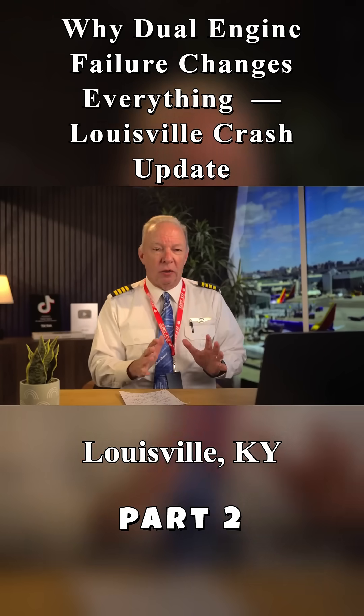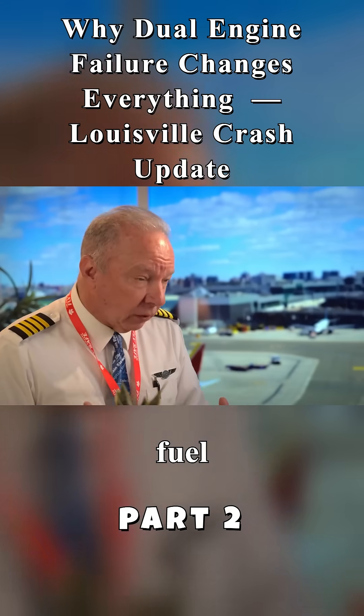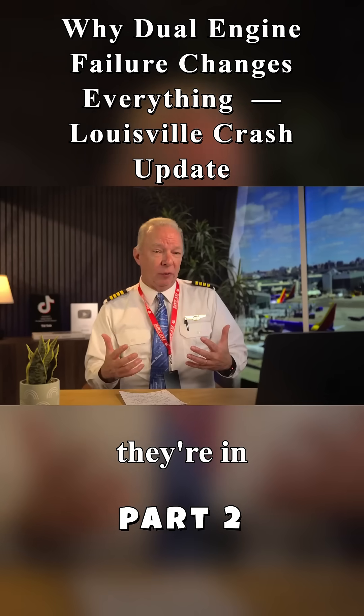Louisville, Kentucky to Honolulu, Hawaii. They're carrying about 220,000 pounds of fuel altogether — that's about 34,000 gallons of fuel. That's a lot of fuel.